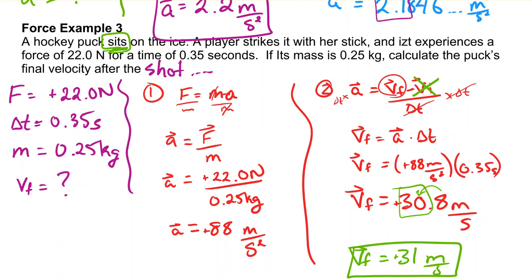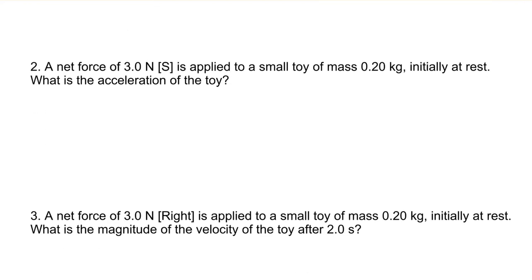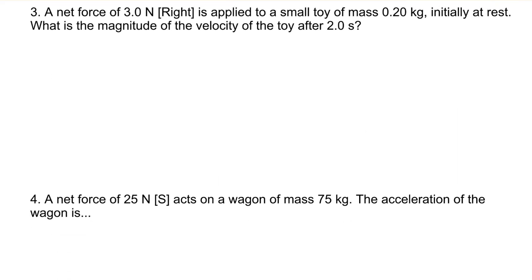I'd like you to answer four questions. Three of them are pretty easy, but one is going to be more difficult — though we just went through an example very much like it. Take a look at the notes for the answer key, and make sure you've handed in the assignment I assigned Thursday and Friday — it's due by the end of the day today. Let me know if you have any questions. Otherwise, have a great day. I'll see you later, Science Tens.